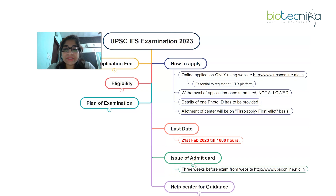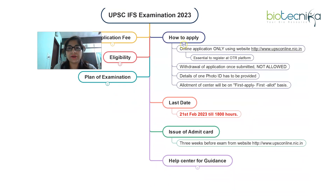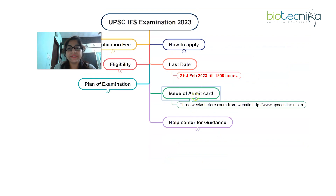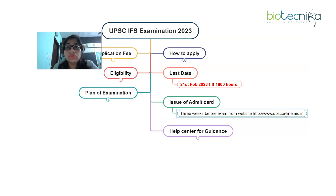Regarding admit cards: no admit card will be sent by post. Only e-admit cards will be issued, and they will be sent three weeks before the commencement of the exam. The e-admit cards will be available on UPSC's official website for candidates to download. No hard copy of the admit card will be sent by post.